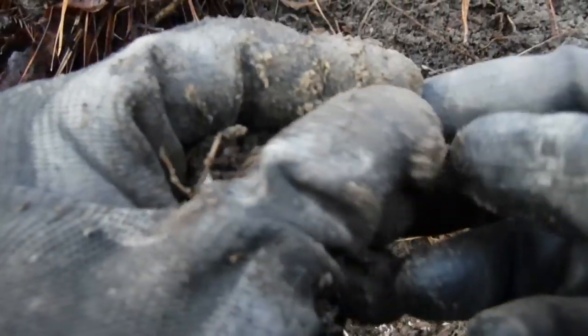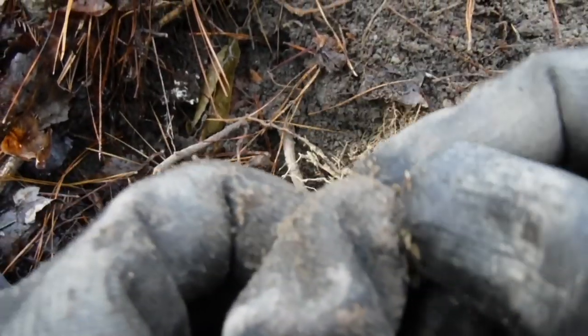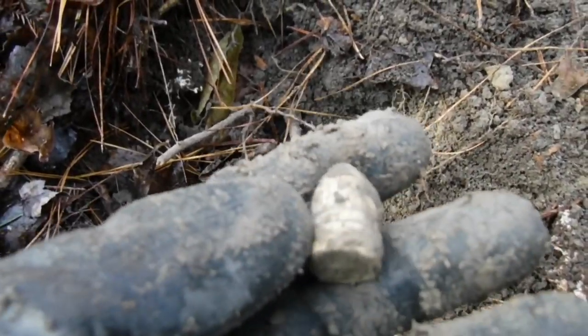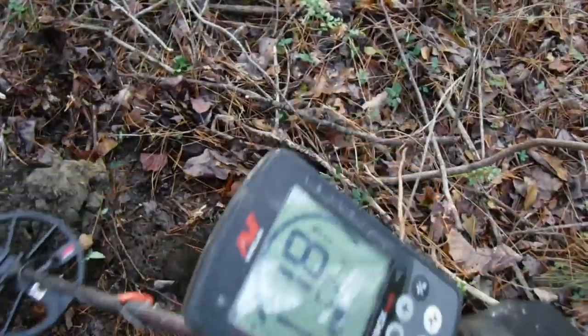Buddy, I might have broke a streak — we have a three-ringer! All right, we're not skunked now! Awesome, oh man, about time. All right, let's bag it up, keep looking. We've got one at the ground reading 17-18.